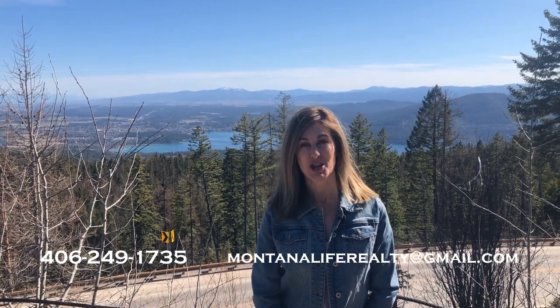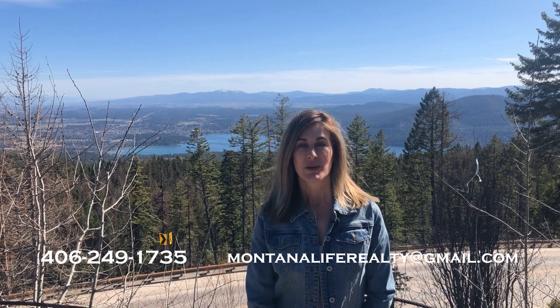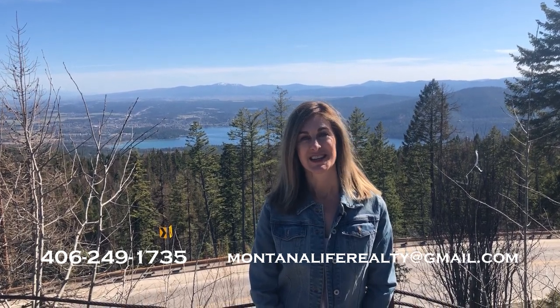Thank you for watching our video. Please don't forget to subscribe to our channel so next time a video comes out you will be notified. Our information is on the screen, so please contact us at any time, and we look forward to seeing you in our next video.